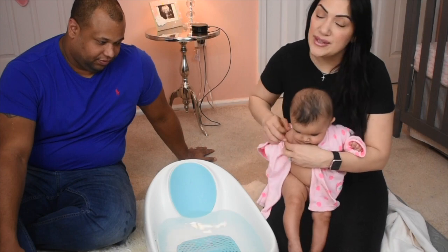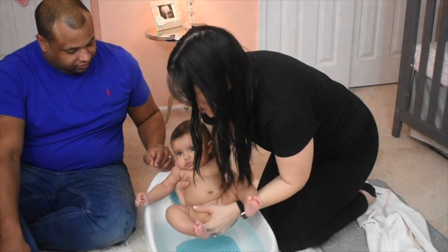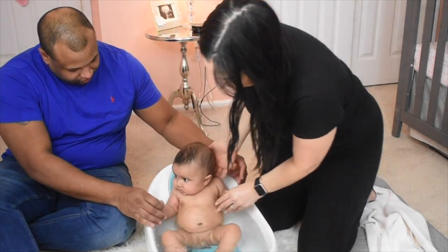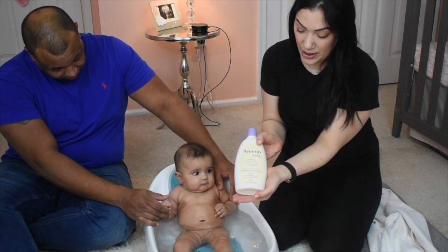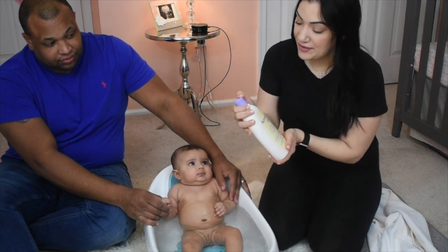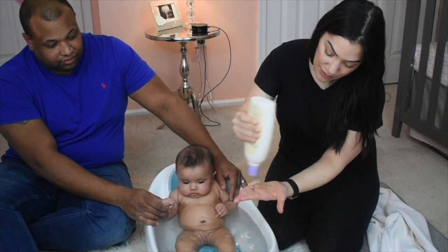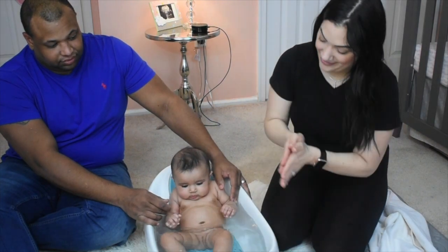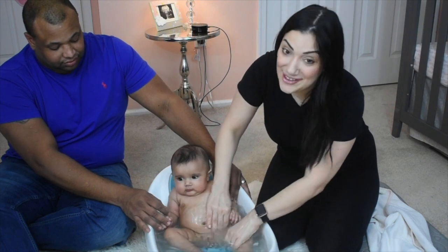Alright, Miss Victoria, this is your bath time and this is part of our bedtime routine — we do this every night. Grab her like so and put her in. We are using the Aveeno baby soap; this one is a calming bath, it has lavender in it. I like it because it's more of a natural one.